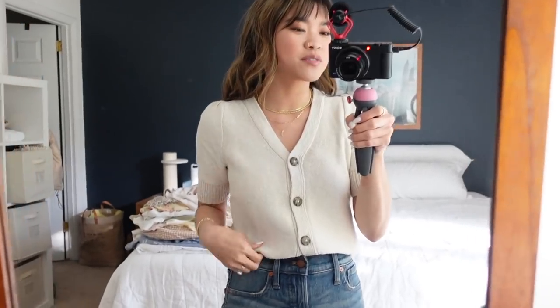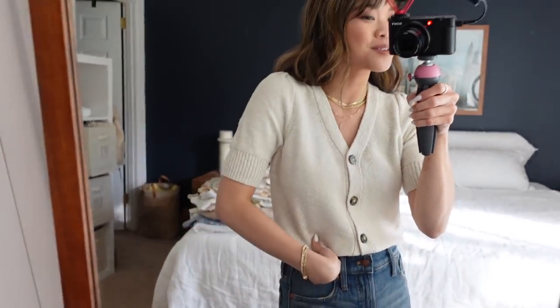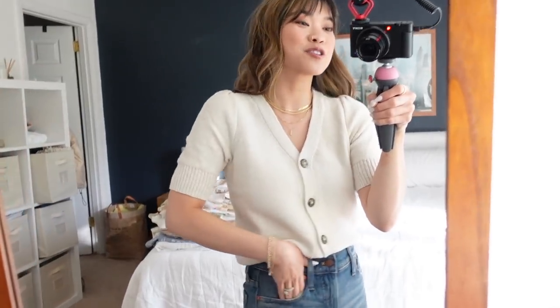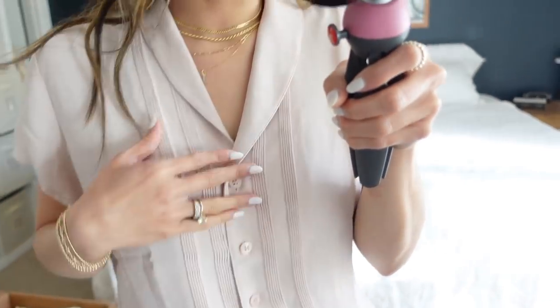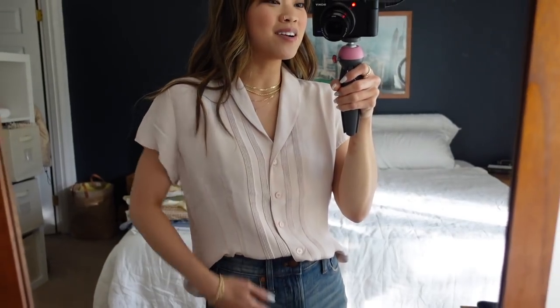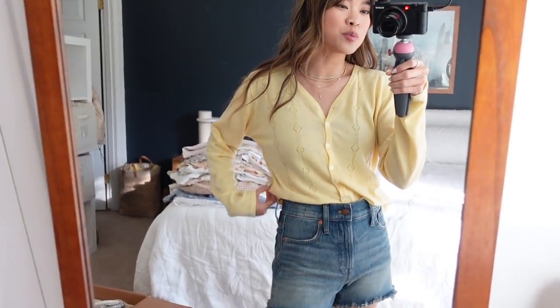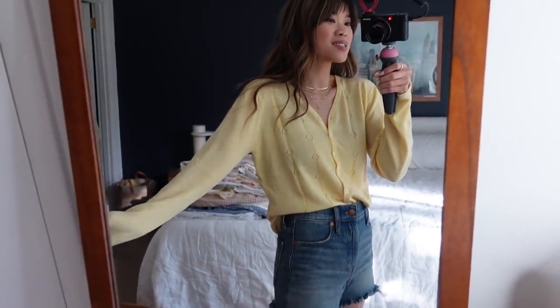This Madewell top has a great texture — a slightly rougher knit — and it's neutral with buttons, a really great everyday piece. This next thrifted top has beautiful texture, buttons, a really pretty blush color, and is one of my favorite thrifted finds. And this thrifted lightweight yellow cardigan has cute little cutout details — it's so happy and I love this color.